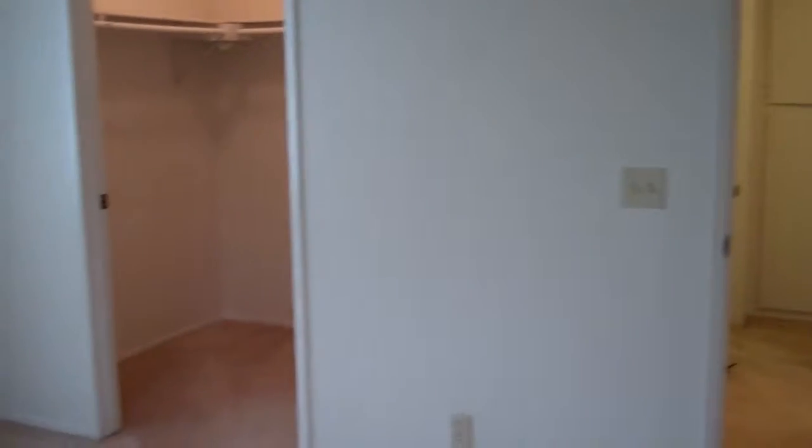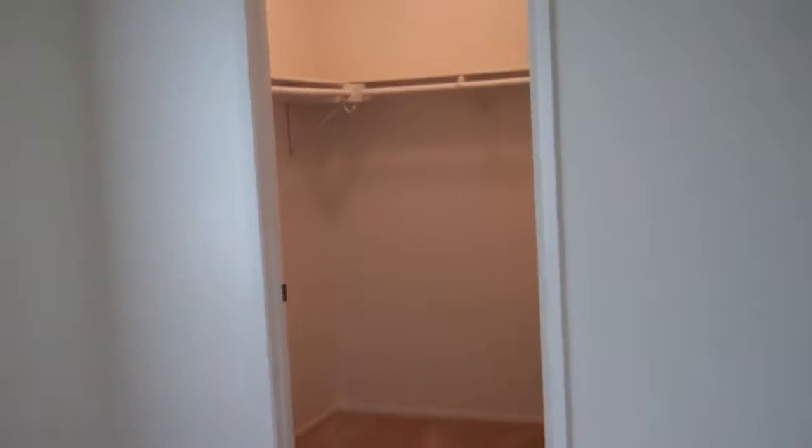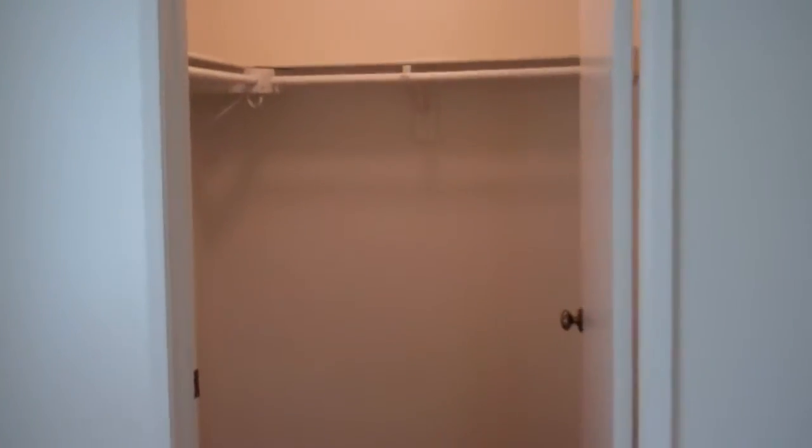Moving into your bedroom area, you're going to have two windows, so you're going to get a lot of sunlight in this apartment. And you do have a nice walk-in closet with some built-in upper shelves.